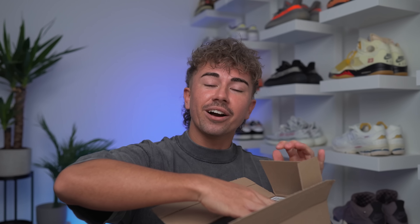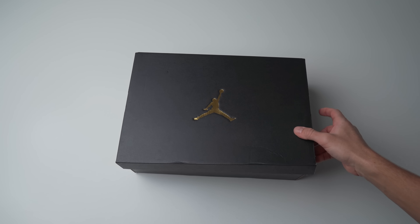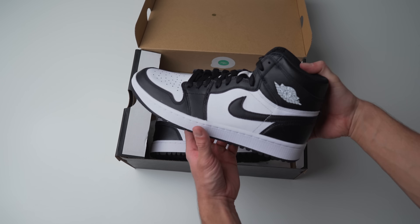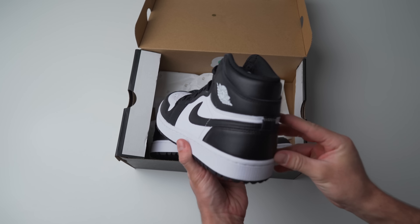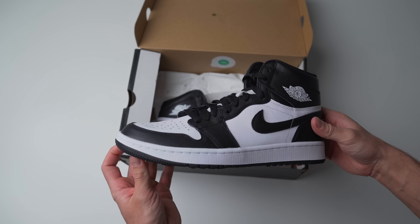What have we got here? So this right here, it looks like a mid, but it's not a pair of mids. This one's very interesting to say the least. I actually don't know how they get away with calling these a high. So essentially, these dropped a couple days ago on the Nike sneakers app. We spoke about these on upcoming sneakers recently, and I was super interested in just seeing why they're calling this one a Jordan 1 high.